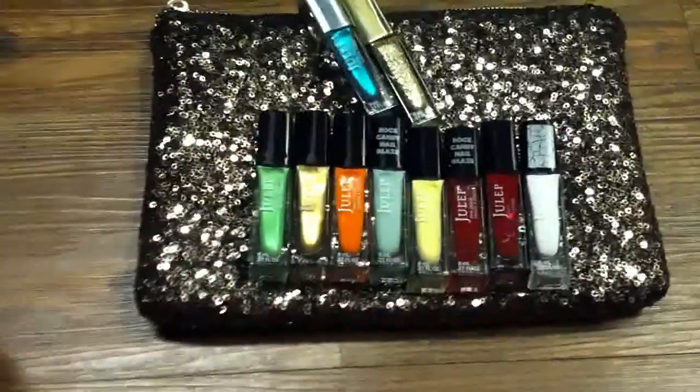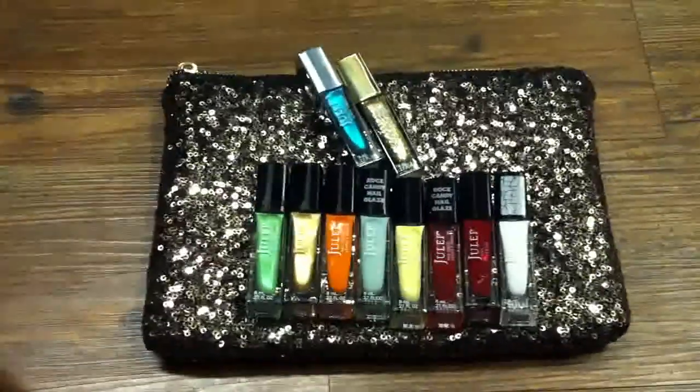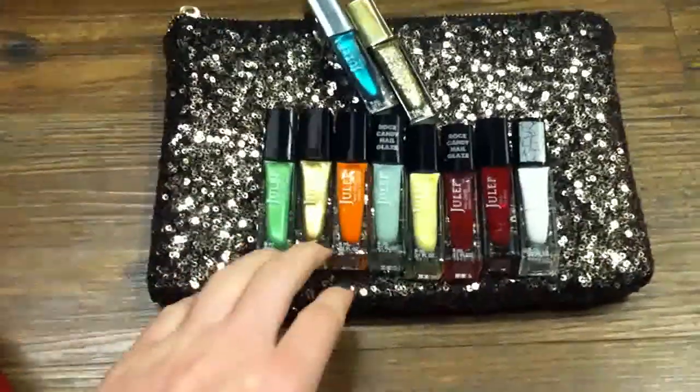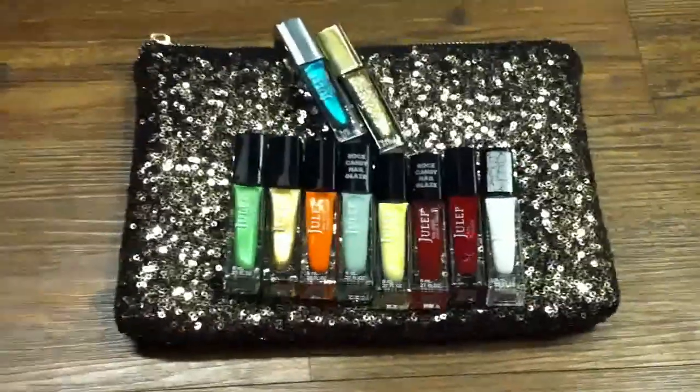No shipping. I've been signed up for Julep for over a year now, but I've actually only bought one box at the full price — like $20 — because $20 a month is pretty expensive to me, so I usually skip every month.